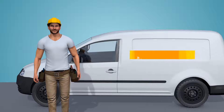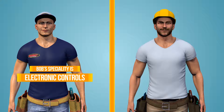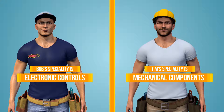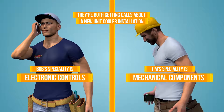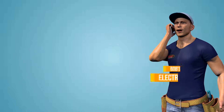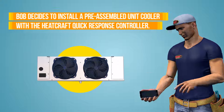This is Bob and this is Tim. Bob's specialty is electronic controls while Tim's focus is on mechanical components. Right now they're both getting calls about a new unit cooler installation at a job site. Bob decides to install a pre-assembled unit cooler with the Heatcraft Quick Response Controller.